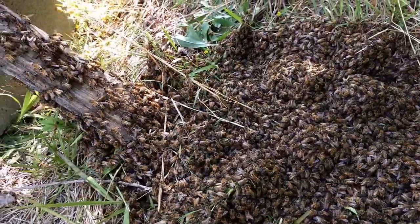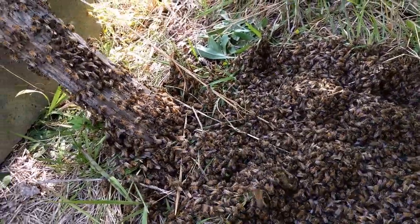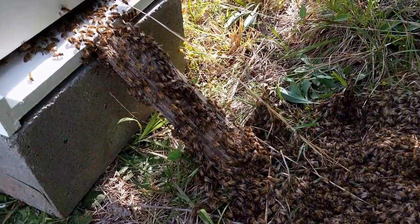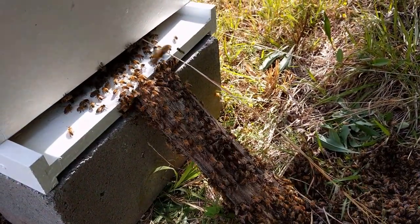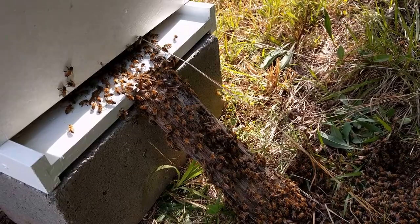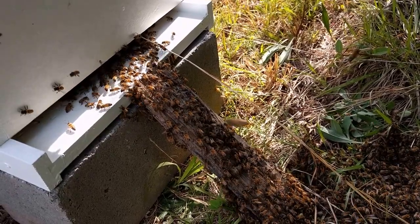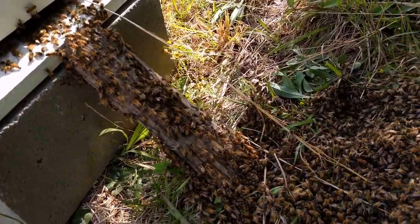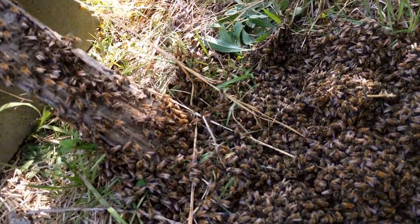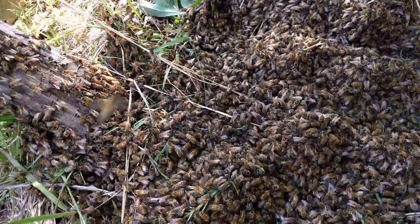This started maybe two minutes before I got the camera on it, in case you're wondering how long it took. The mass migration like you see here took about two minutes from what I was describing earlier, but unfortunately we didn't have our phones ready, so it took about two minutes to get to where I started filming.